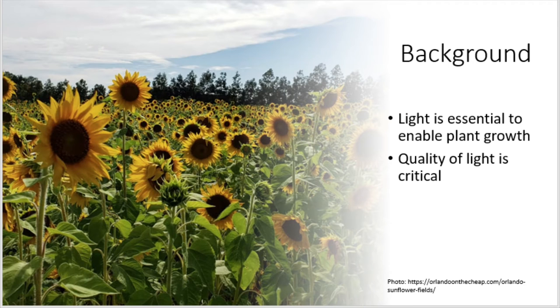Light is critical for enabling plant growth because plants are able to use the energy that is in sunlight to complete biological processes such as photosynthesis. However, the quality of light is also a critical factor in determining how successful these processes will be.